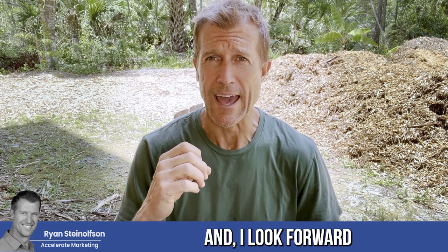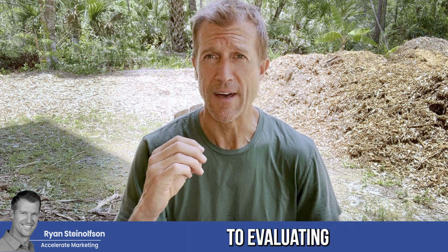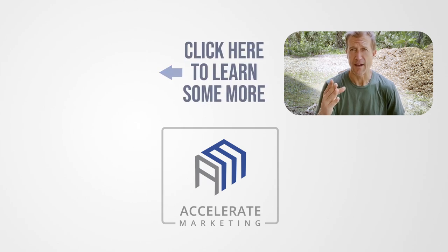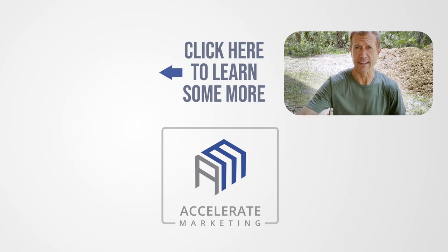Let us know if you have any questions. I look forward to evaluating your response rate and helping you identify where to open up your next location. Thanks, bye-bye.